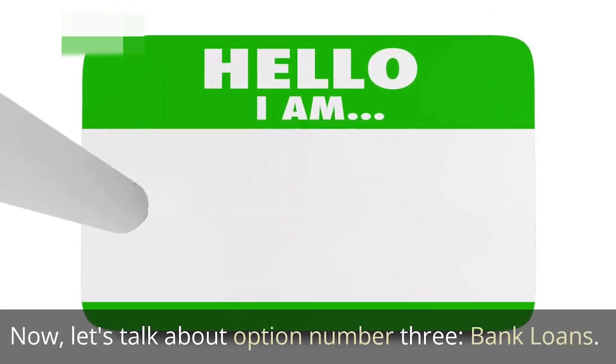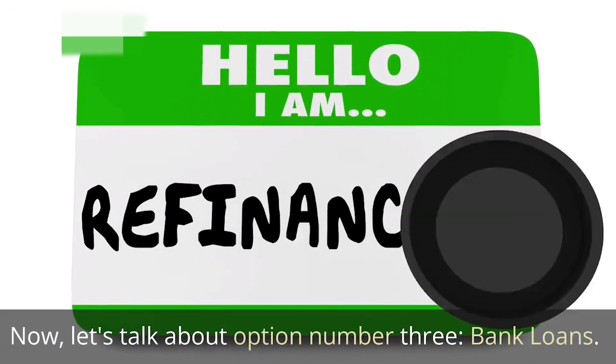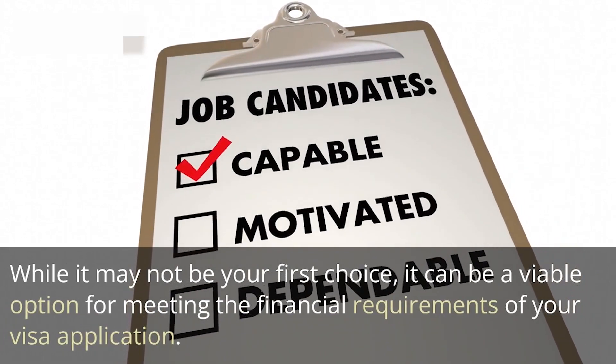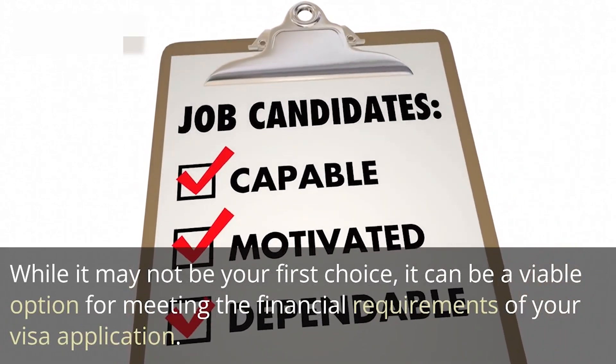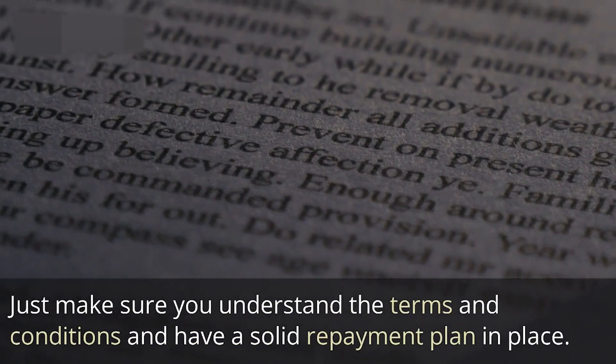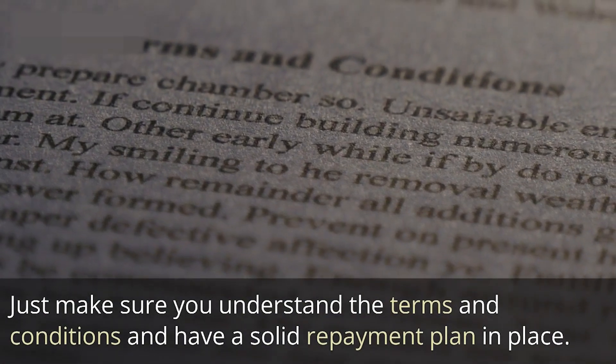Option number three is bank loans. While it may not be your first choice, it can be a viable option for meeting the financial requirements of your visa application. Just make sure you understand the terms and conditions and have a solid repayment plan in place.